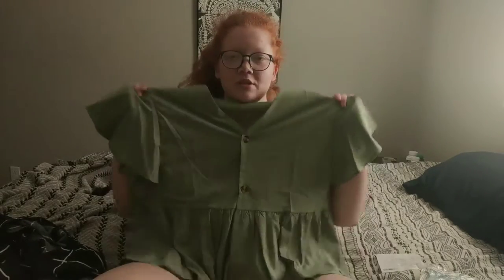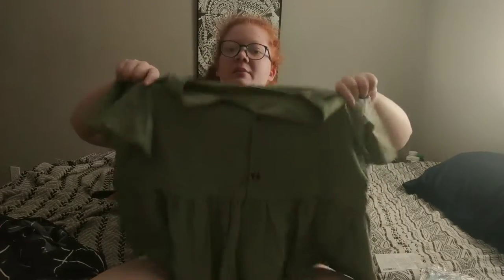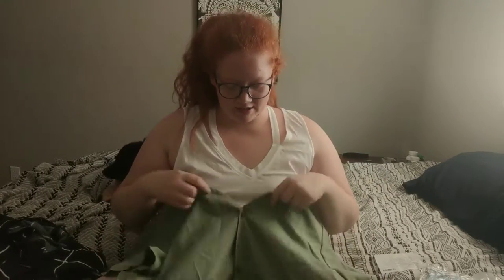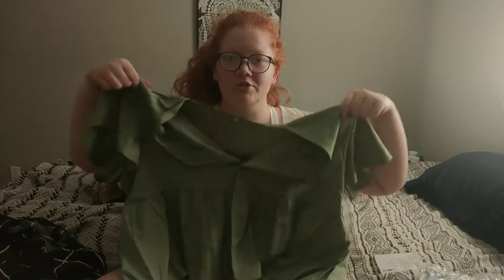This is so cute — I was honestly so excited for this. People always say with red hair you should try green because it contrasts really well. I never thought green was my color but I thought I would try it out. This is super cute — it's like a peplum top. I love this. It's got the buttons and the buttons do actually open, which is cute. I love this.